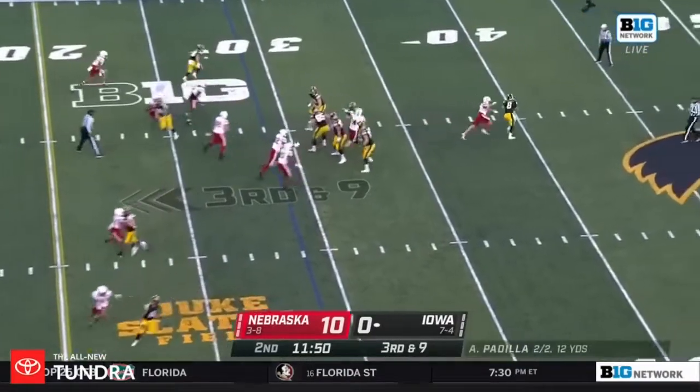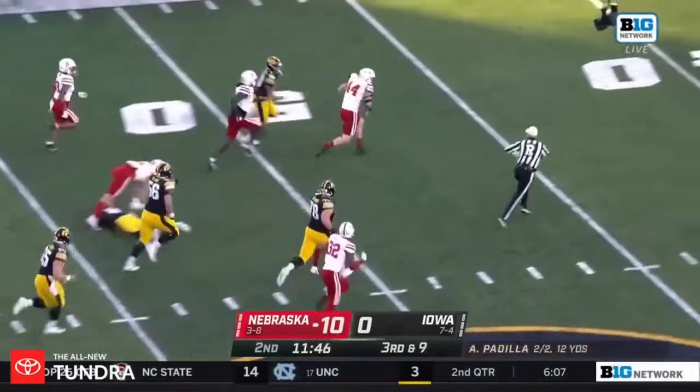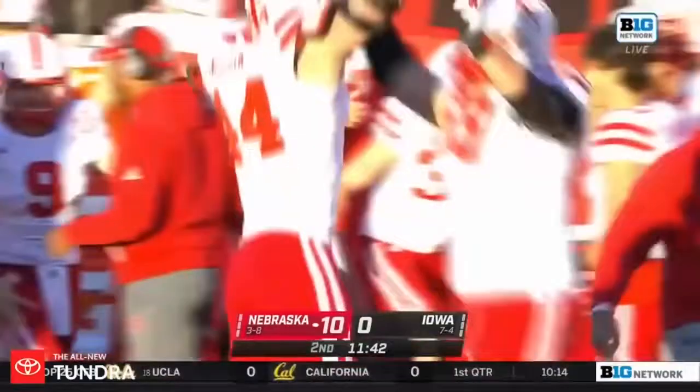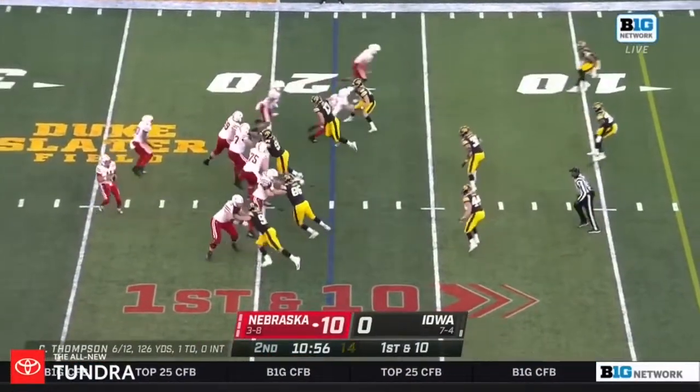Iowa 1 for 4 today on third down. After a bobbled snap, now it's free — picked up by Garrett Nelson. Second forced turnover by this Nebraska defense. It's going to be tough for Iowa to come back with a backup quarterback.